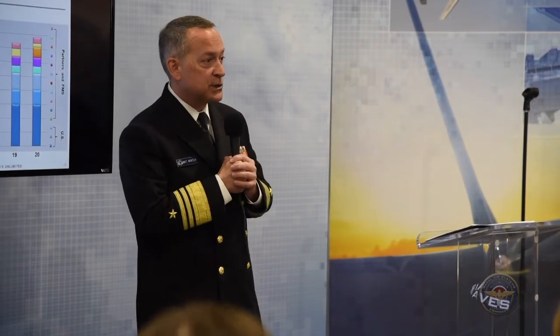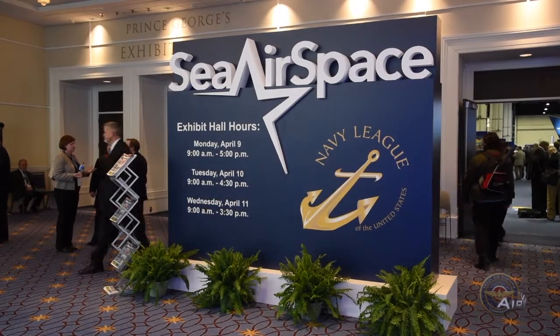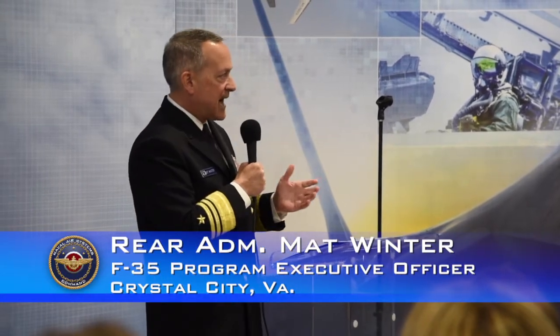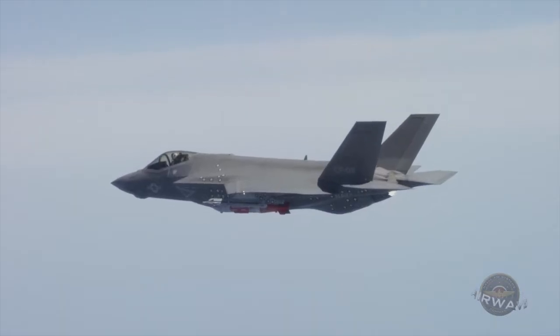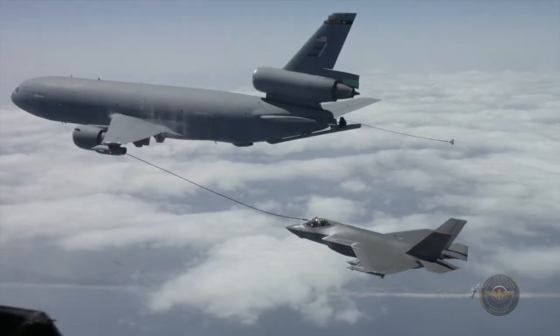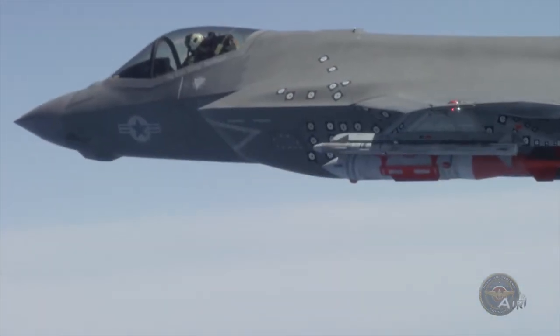F-35 program executive officer Vice Admiral Matt Winter made the announcement during his presentation at this year's Sea Airspace Exposition. That is a significant milestone for this program — 60,000 to 70,000 test points, over 9,000 flight hours, not one lost aircraft, not one lost program team member, not one class alpha concern or Bravo. Most major weapon systems go through a lot of learning.